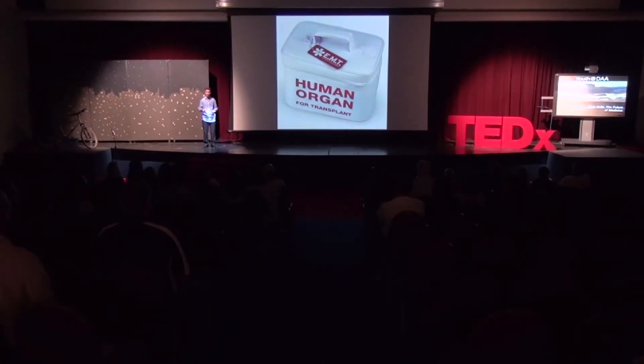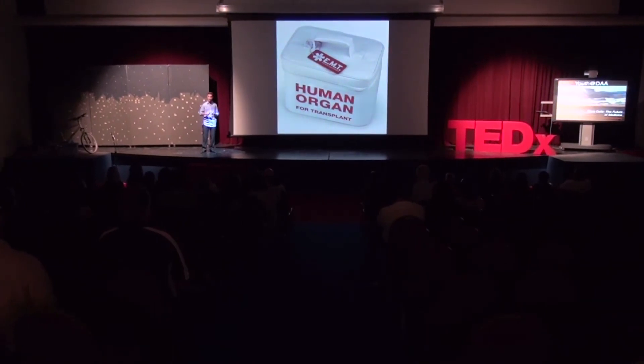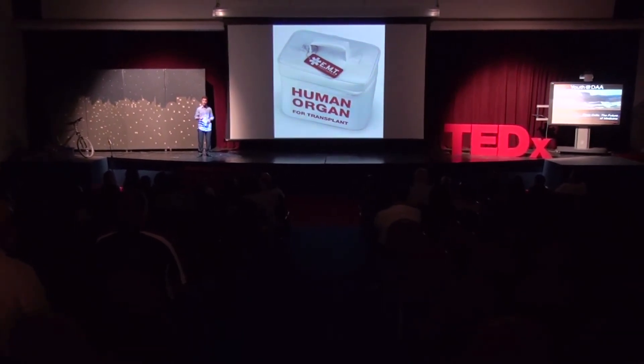We also have to consider the consequences for society. At the moment there are over 100,000 people on the organ transplant list alone in the US, and many more in need of organs worldwide. With stem cells, organs could not only be made more available because they could be produced on a regular basis, but they could also be made more affordable.